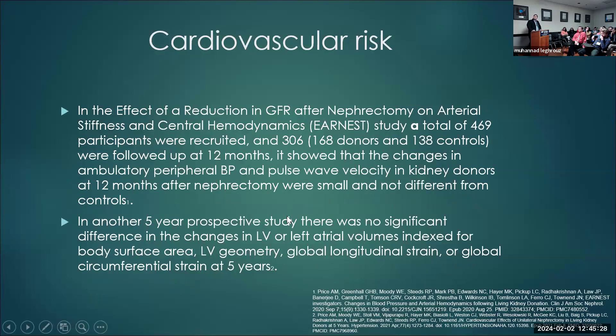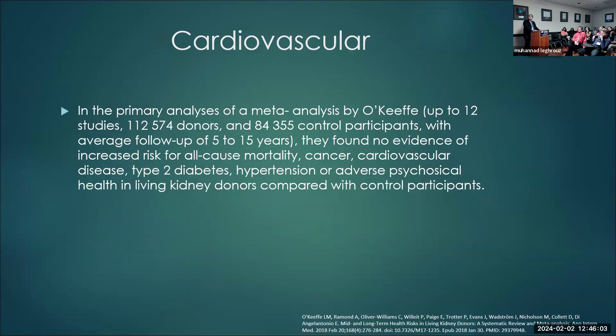However, in more recent larger studies, the ERNEST study — about 469 participants — showed that changes in ambulatory blood pressure and pulse wave velocity of kidney donors at 12 months after nephrectomy were small and not different from controls. In another five-year prospective study, there was also no significant difference in changes in left ventricular volumes at five years post-donation. A meta-analysis by O'Keefe looking at 12 studies and about 112 donors found no evidence of increased risk of all-cause mortality, cancer, cardiovascular disease, type 2 diabetes, hypertension, or adverse psychosocial health in living donors compared to controls.